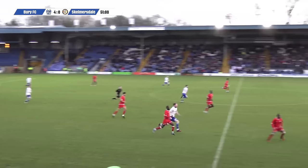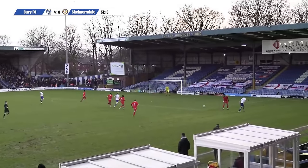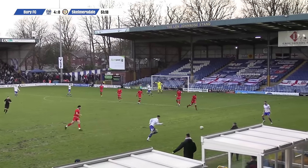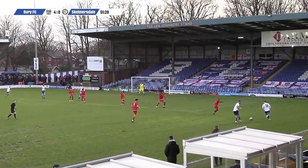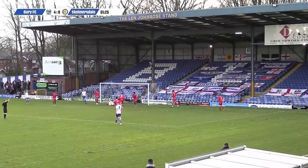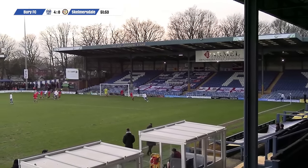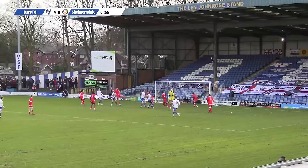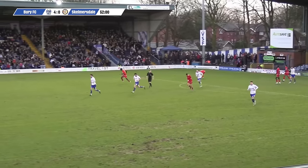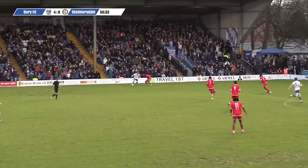Bury and Briggs can break, he's got Daniels in space. Digbu crosses it in for Briggs — it's flicked clear, only as far as Holland-Wilkinson. Nice one-two with Daniels. Holland-Wilkinson with the cross, edged out well — good defending, and it is a corner for Bury. Gasspete's corner — it's a really good delivery. There is Briggs with a header, just goes onto the roof of the net. Great ball to Comber, great touch as well.